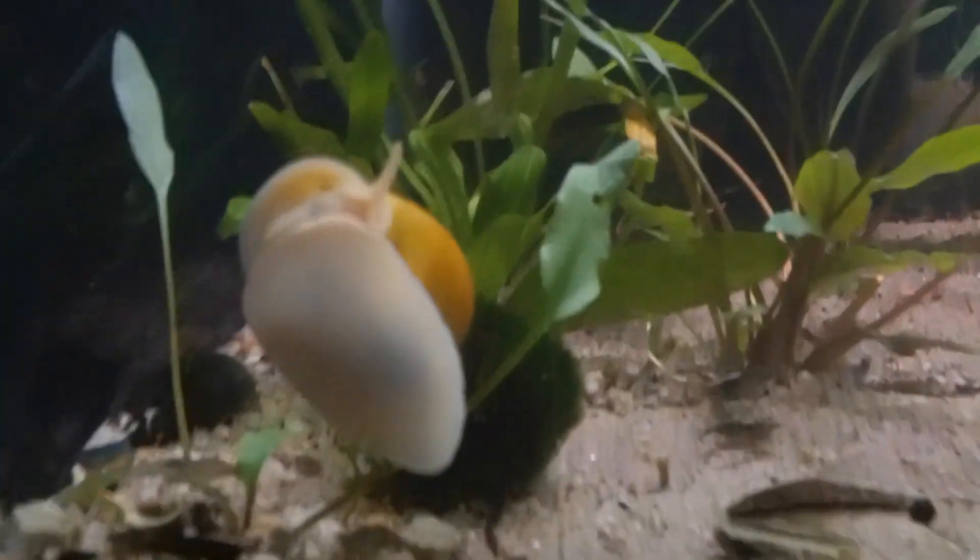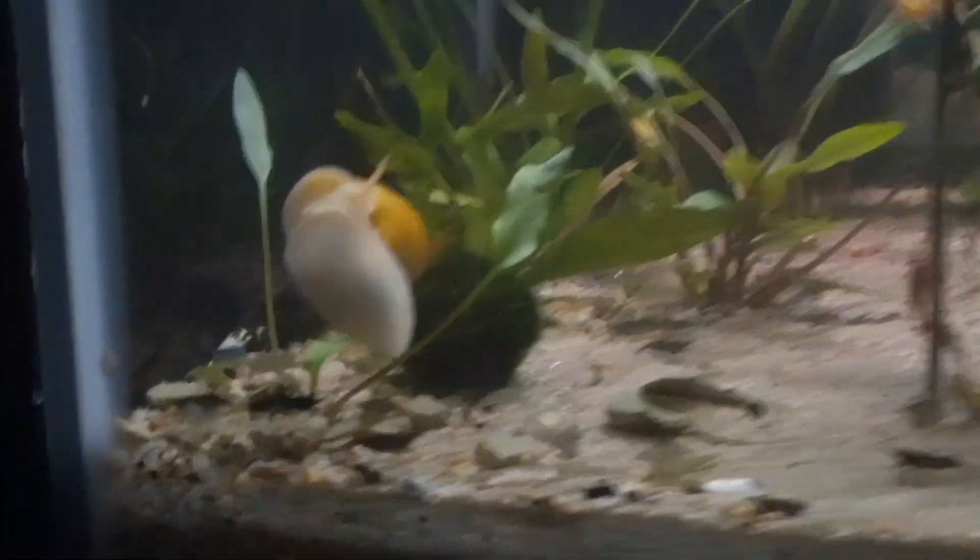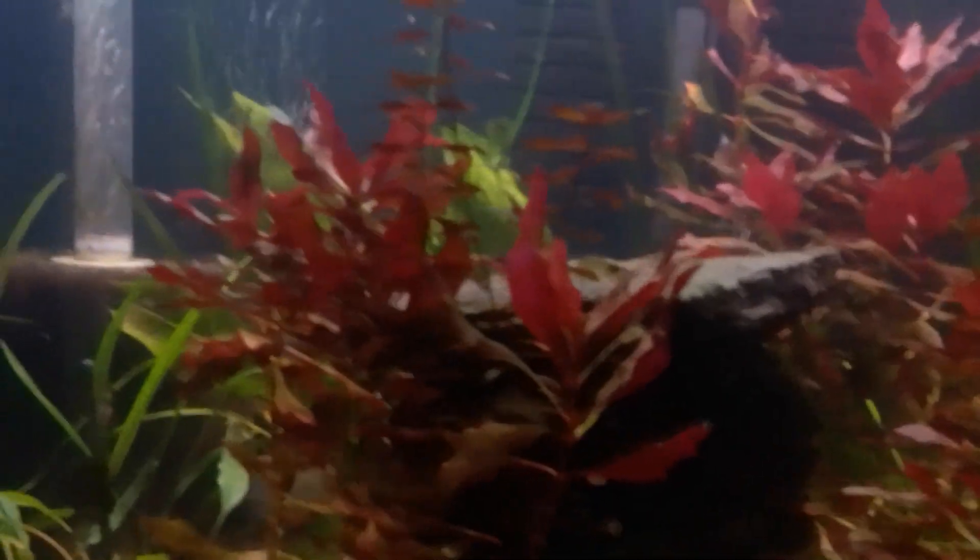My wife has had a lot more of that in her life — she's a writer and a freelance journalist. But this YouTube channel, doing this, is bringing me out of my comfort zone.